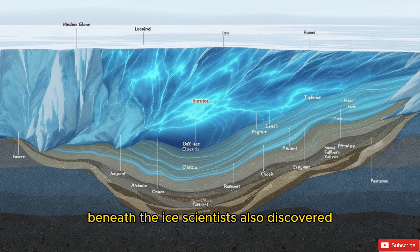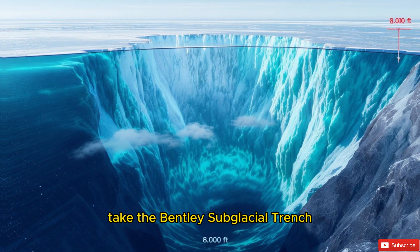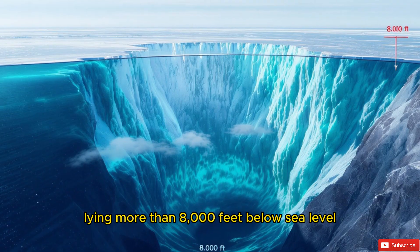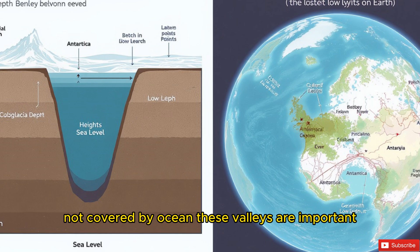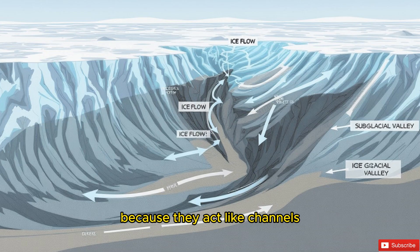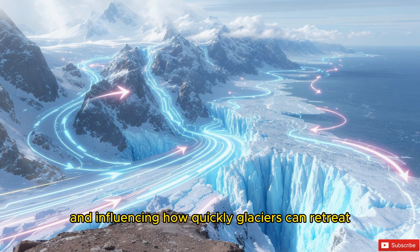Beneath the ice, scientists also discovered some of the deepest valleys on our planet. Take the Bentley Subglacial Trench, a colossal depression lying more than 8,000 feet below sea level — one of the lowest points on Earth's surface not covered by ocean. These valleys are important because they act like channels, guiding the flow of ice toward the coast and influencing how quickly glaciers can retreat.